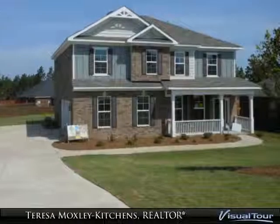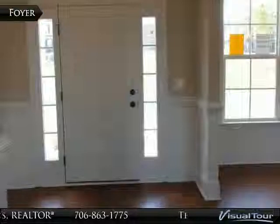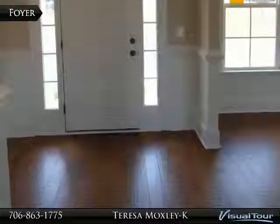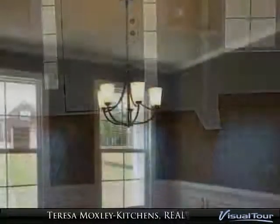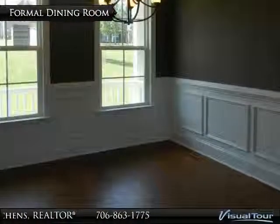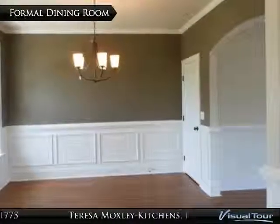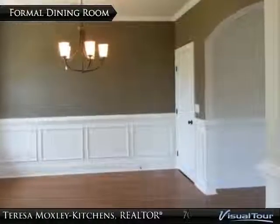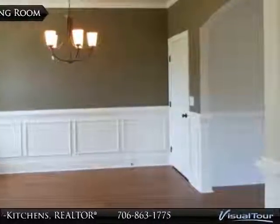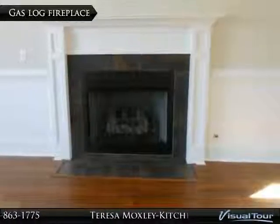Foyer with hardwood floors and wainscoting, formal dining room with hardwood floors and wainscoting. Gas log fireplace and great room.